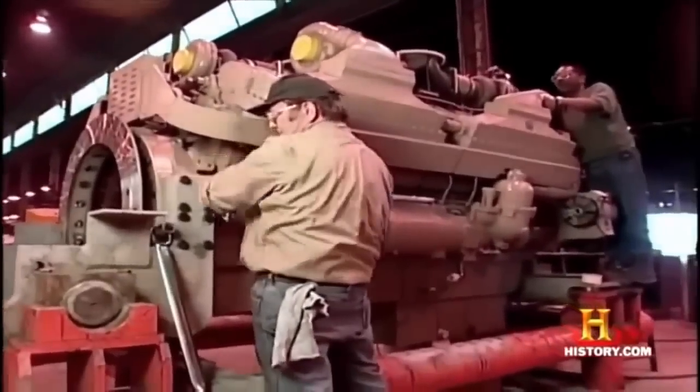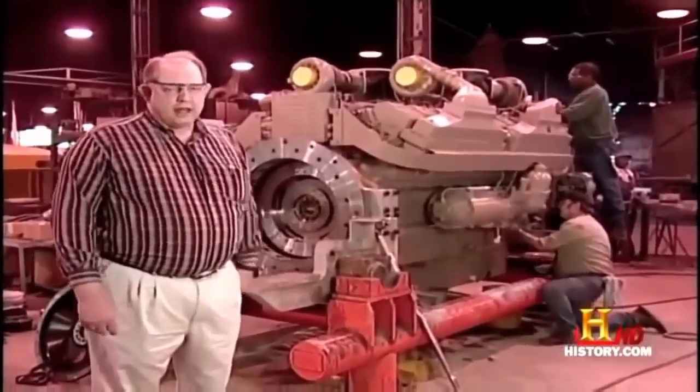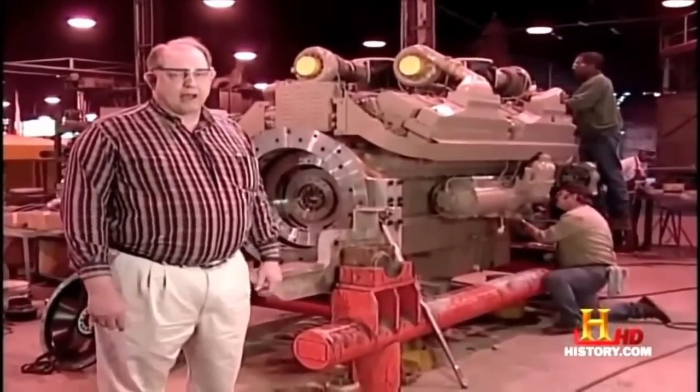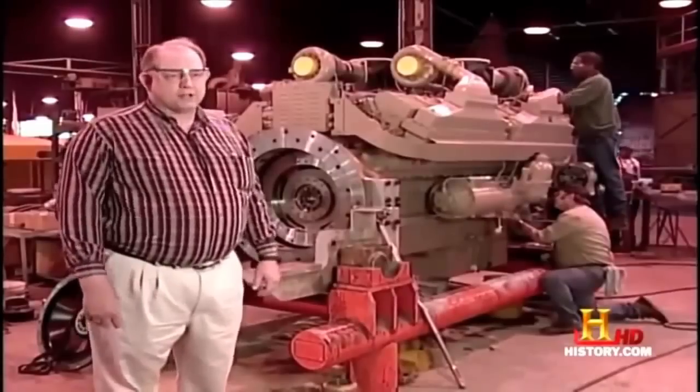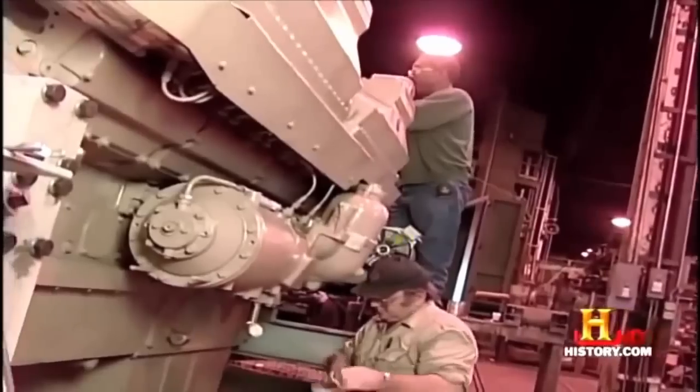What we have here is an example of a very large 16-cylinder diesel engine. This one is turbocharged and after-cooled, and it produces about 2,300 horsepower. When it's in operation in the loader, it will consume fuel at the rate of about 50 gallons per hour.